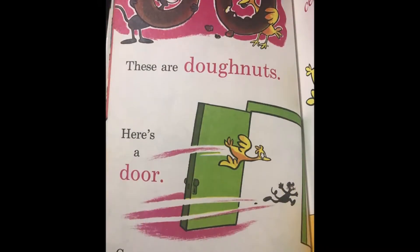These are donuts, here's a door, come along, I'll show you more. Here's a ceiling, here's a floor.